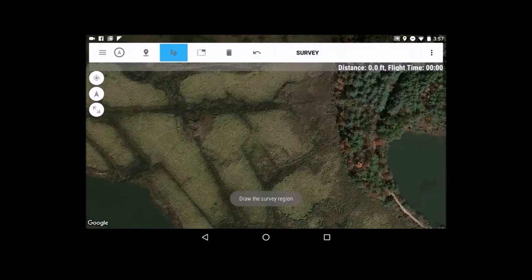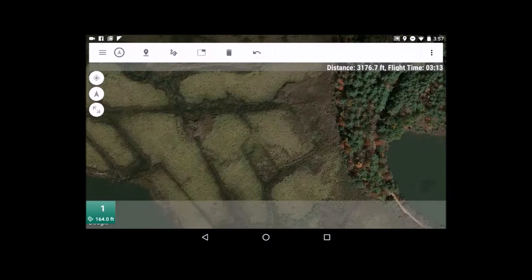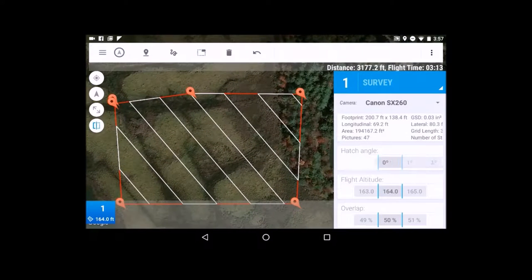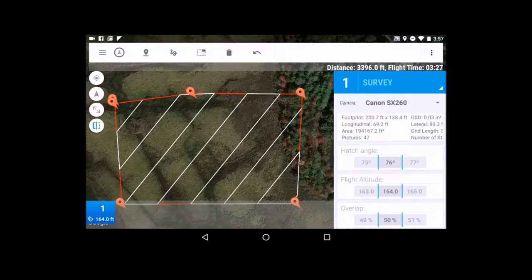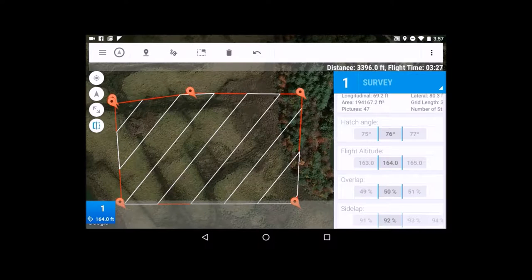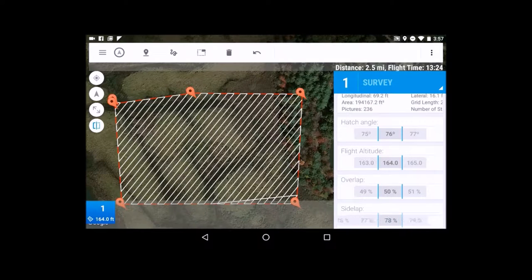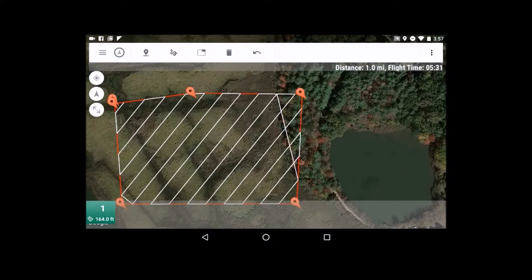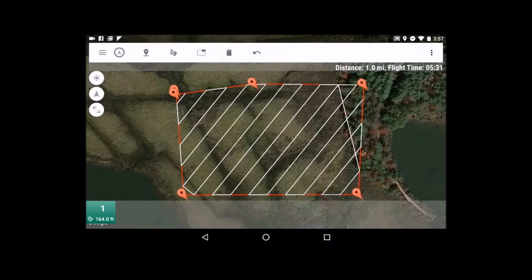Here's an example of a mission being planned in real time on my tablet. I'm simply drawing a square around the area that we want to fly. The software will automatically build the flight paths for me, and by adjusting the sliders on the side, I can change the angle of the flight paths, the altitude of the mission, and the distance between the flight paths. Once I have a flight plan I'm happy with, I can send this wirelessly to the drone, hit go, and the machine will take off, fly the route, return home and land all by itself.